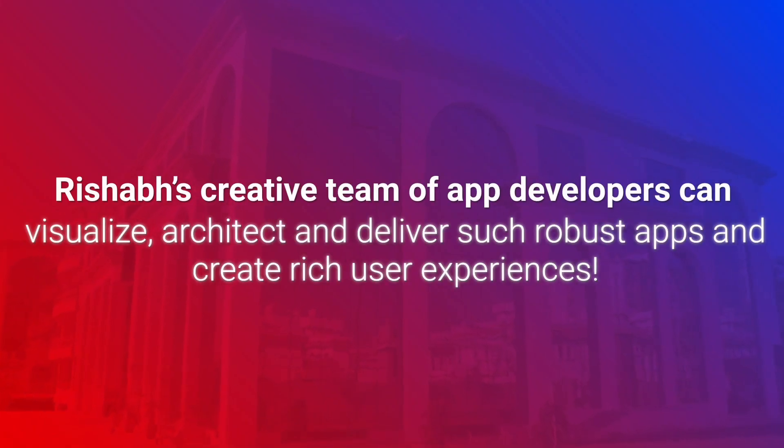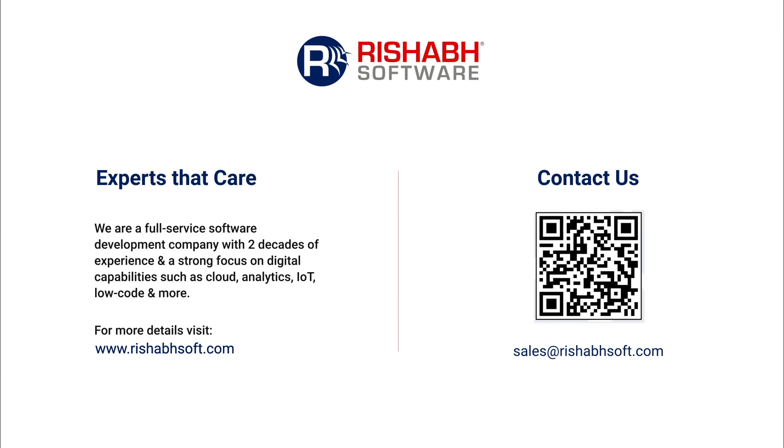Rishub's mobile application development expertise can help businesses with such robust and engaging apps. Contact us today.